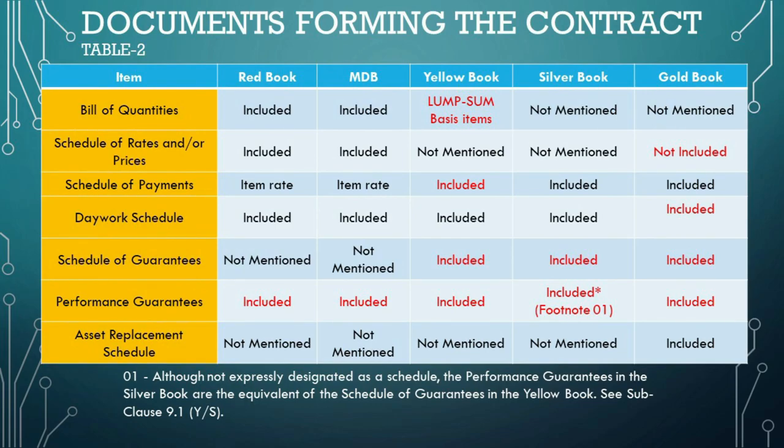The asset replacement schedule is unique to the Gold Book, which involves design, build, and operate contracts. It details the replacement of significant assets during the operation phase, reflecting the long-term responsibilities of the contractor. The presence or absence of these schedules in each book aligns with the nature of the contract model — the Red Book is for projects where design is mostly provided by the employer, hence the comprehensive list including the bill of quantities; the Silver Book for turnkey projects includes the schedule of payments without a conditional tag; and the Gold Book's asset replacement schedule reflects its significant operational component post-construction.